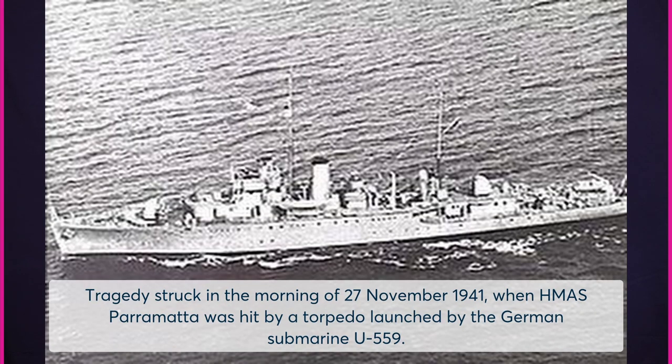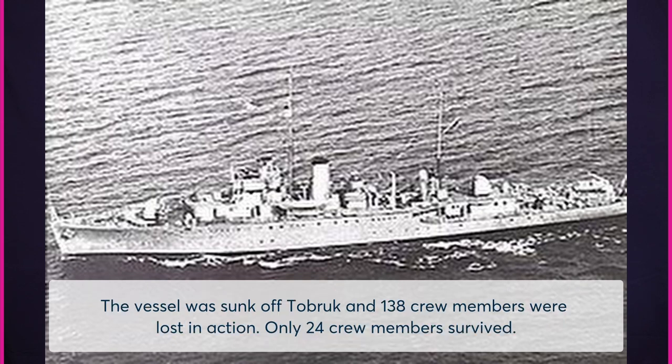Tragedy struck in the morning of 27 November 1941, when HMAS Parramatta was hit by a torpedo launched by the German submarine U-559. The vessel was sunk off Tobruk and 138 crew members were lost in action. Only 24 crew members survived.